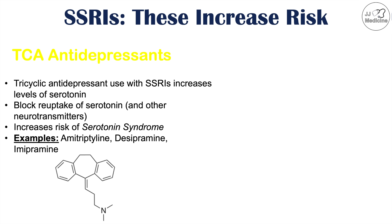Some examples of TCA antidepressants include amitriptyline, desipramine, and imipramine. Particularly amitriptyline may be used for neuropathic pain conditions and in some patients who have fibromyalgia.